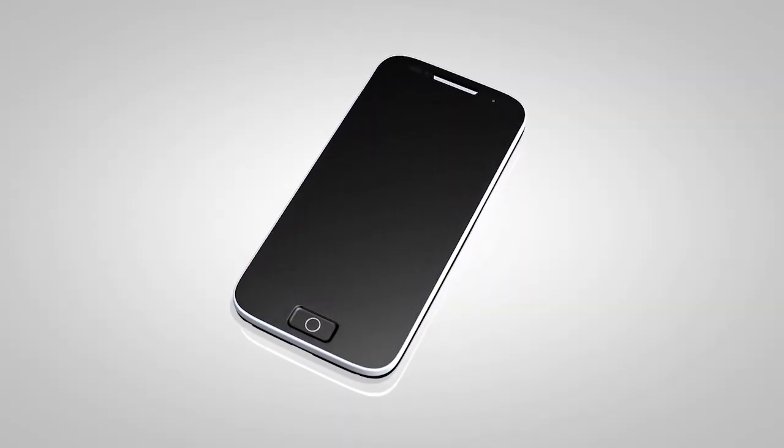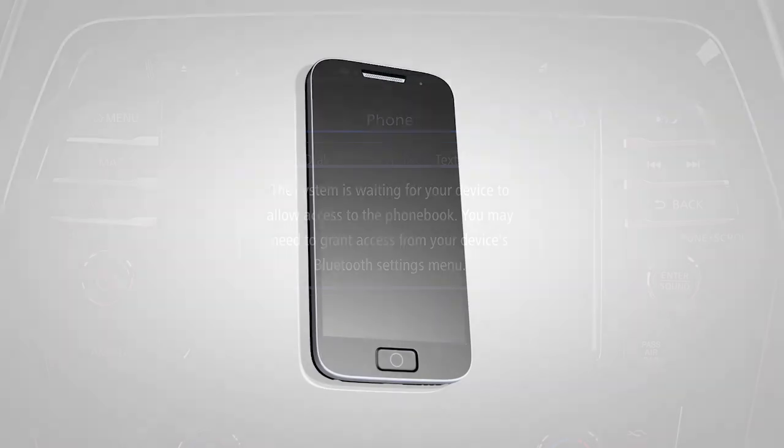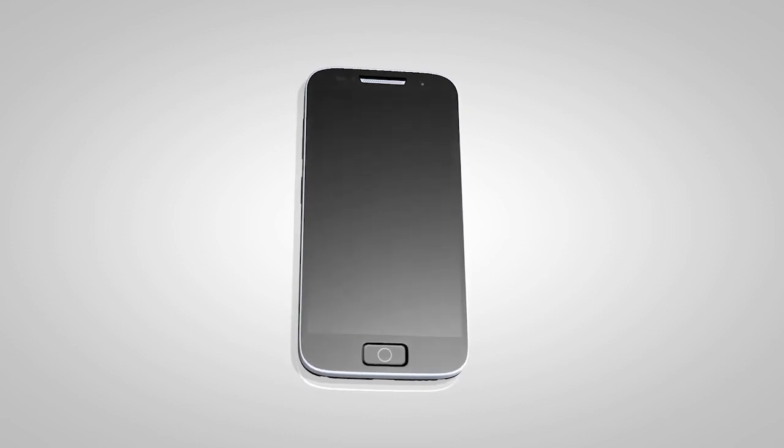When you connect a compatible phone to the system, its phone book entries will begin transferring to the vehicle automatically. The transfer time varies by phone model and depends on the size of the handset phone book.